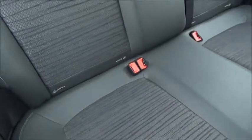Inside the rear of the car there are three three-point harness seat belts, and it also features the child friendly ISOFIX seating system.